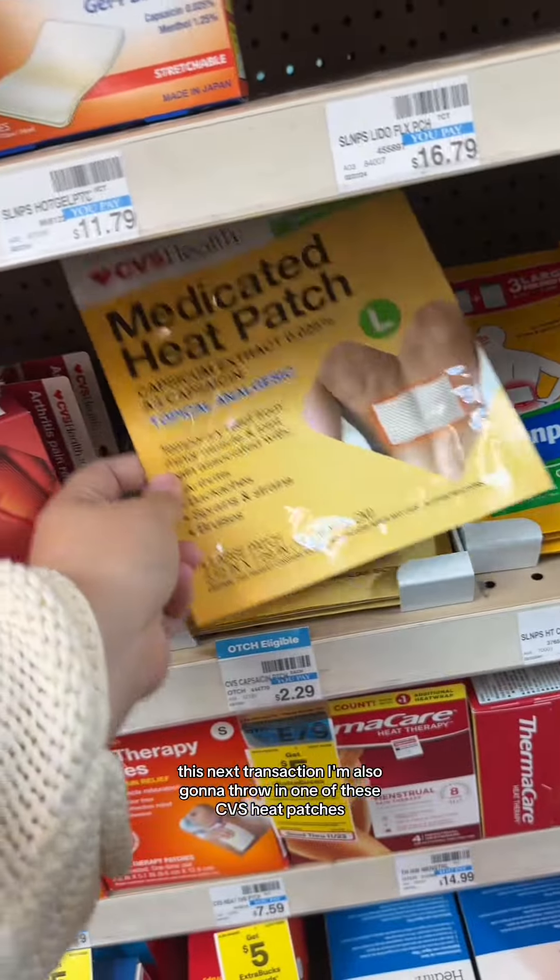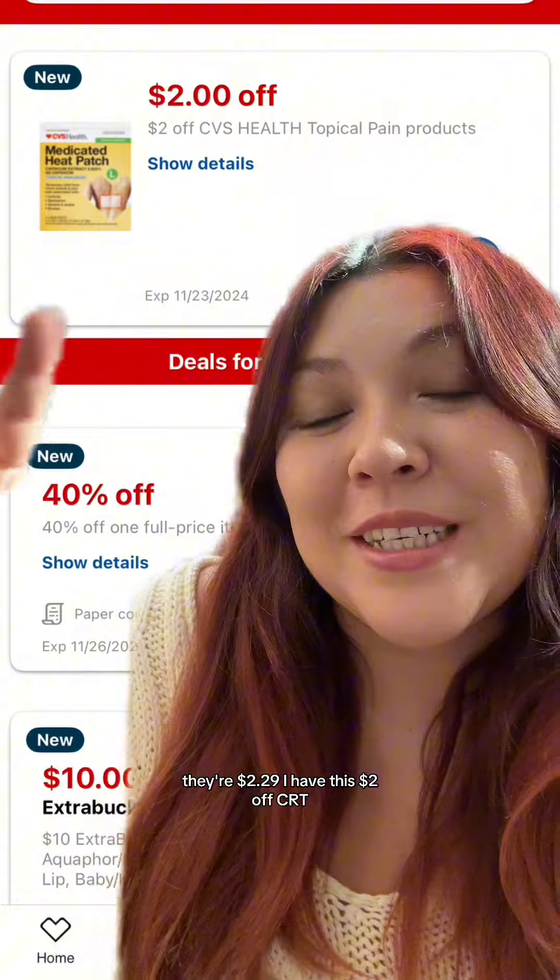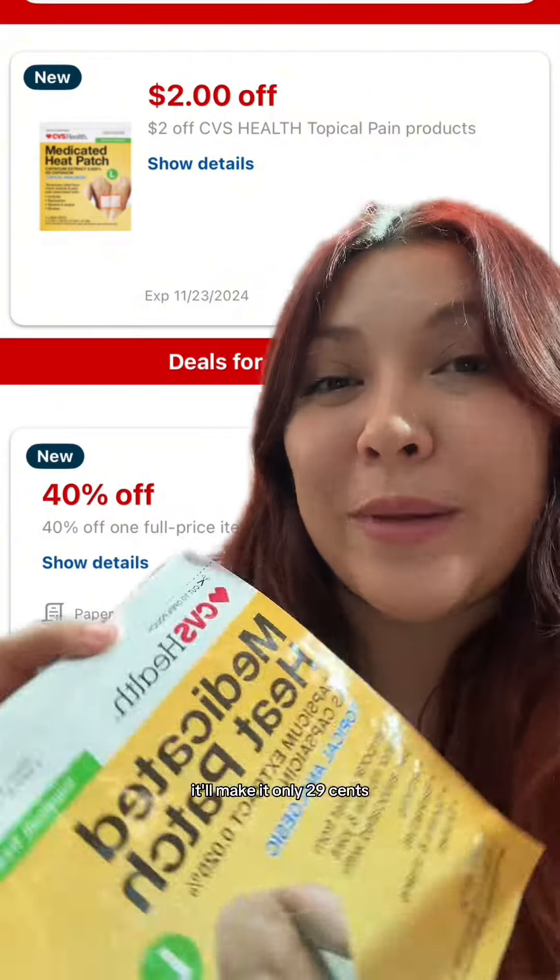With this next transaction, I'm also going to throw in one of these CVS heat patches. They're $2.29. I have this $2 off CRT — it varies by account. Once it applies, it'll make it only $0.29.